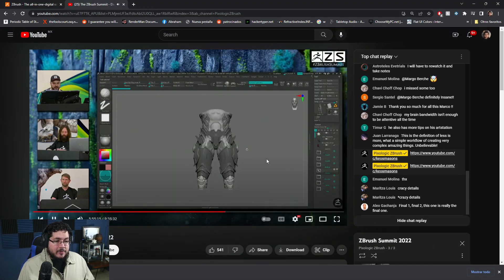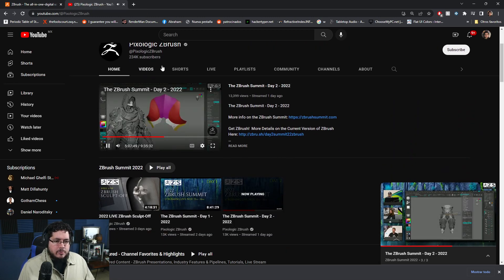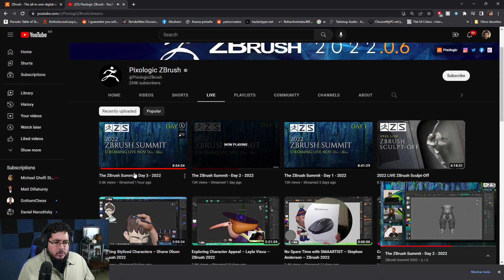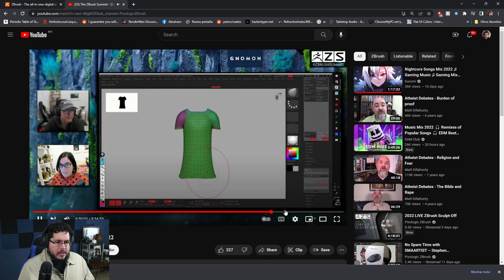Now, earlier today they had the presentation of the newest ZBrush. The video is here. I'm just going to go through some of the things that they showed. It was like a one-hour presentation — really, really interesting things.